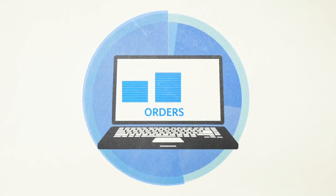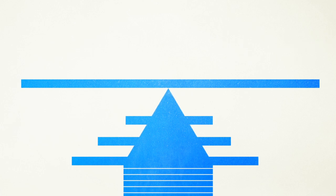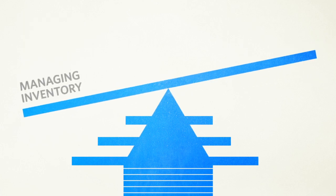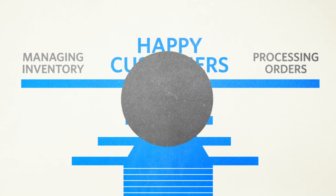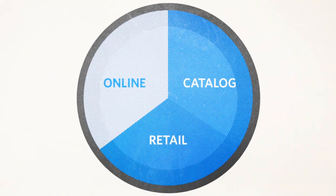Your online business is growing. That's a good thing. But as orders increase, so do the bottlenecks in business processes. To keep growing, you need to do a better job at managing inventory, processing and fulfilling orders, and keeping customers happy, all while expanding into new channels.